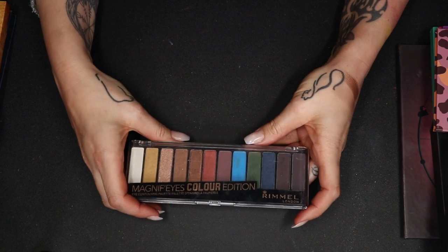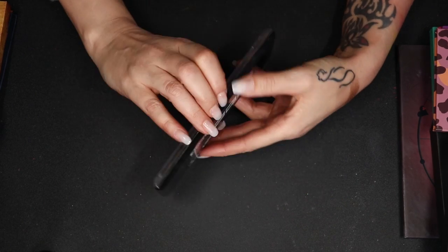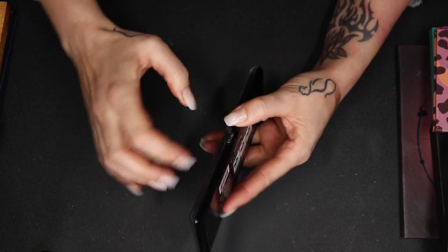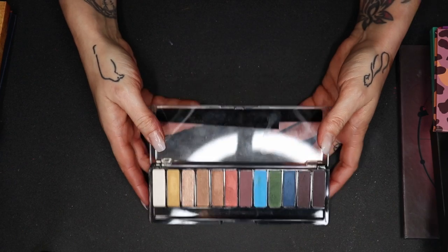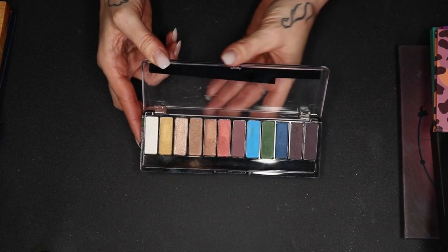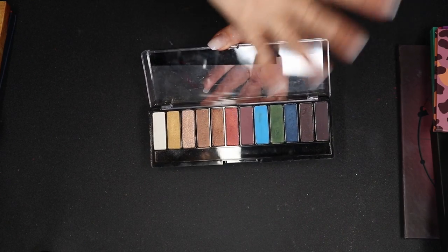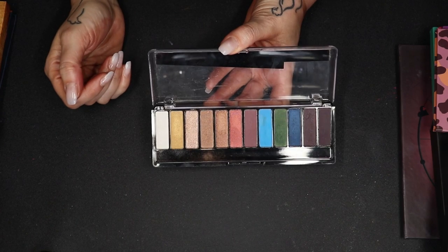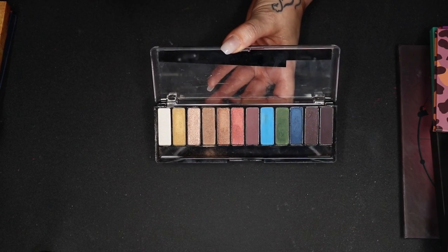Let's go to this one from Rimmel — it is their Magnifies Color Edition. It's a nice quality, but it was not worth the money in my opinion. This kind of retails for 17-18 euros, and I'm sorry but it's just not worth that. It's nice, but I only have three mattes; the rest are shimmers. I don't use this, I don't grab this, and this blue is not flattering on me at all. So I'm going to declutter it.